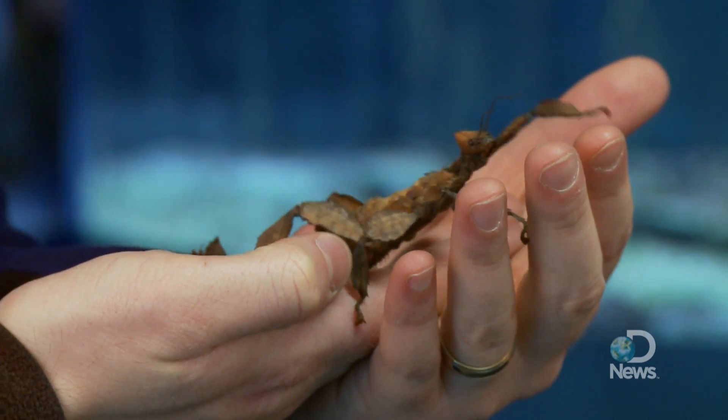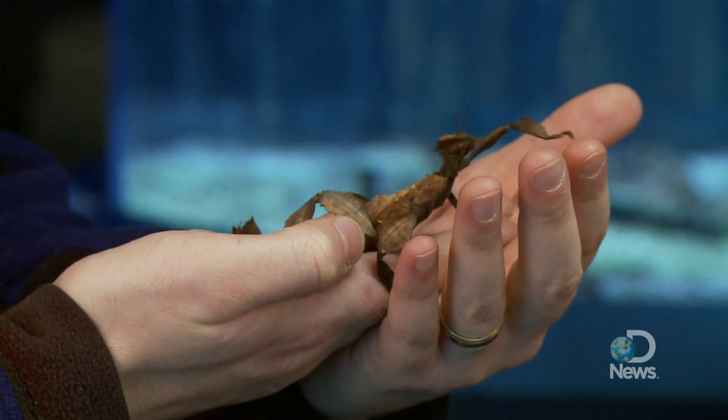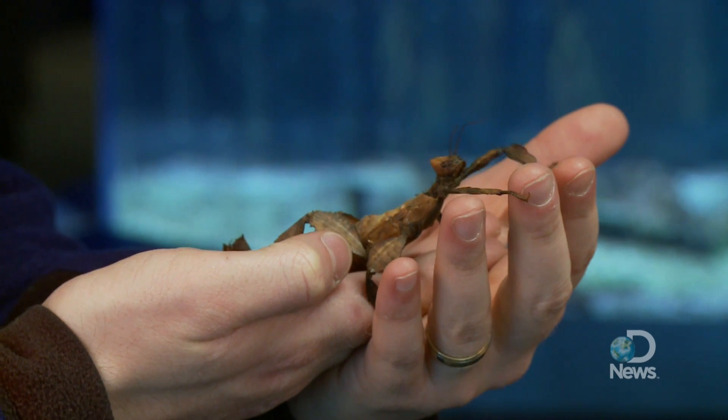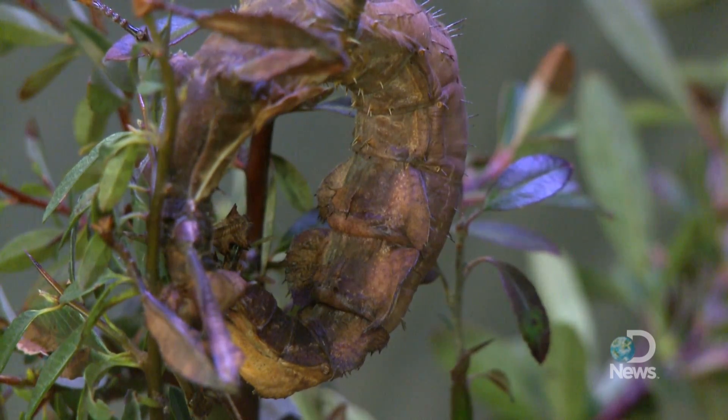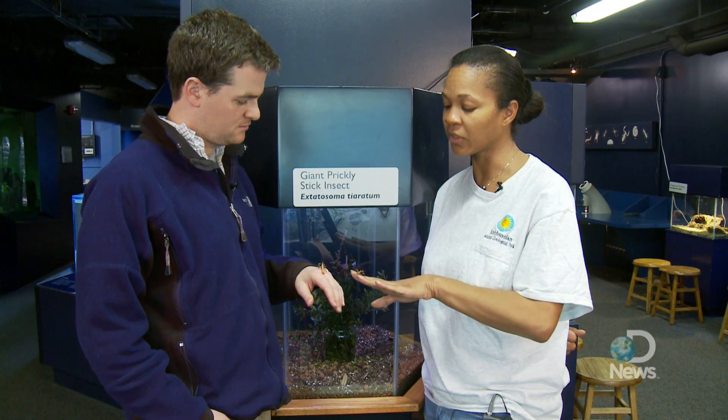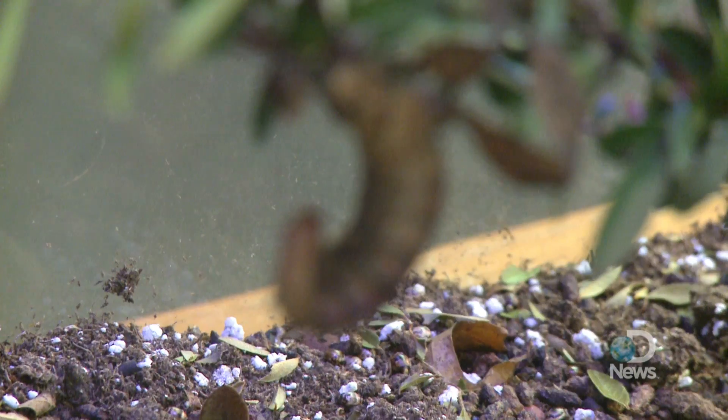While they typically produce offspring through sexual reproduction, in some cases when there are no males present in the population, the stick insect uses a form of asexual reproduction called parthenogenesis. That means they can reproduce without males. What you're looking at is a group that's only females and has been for two generations.